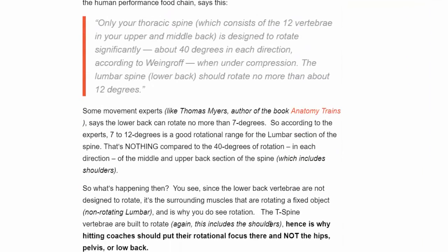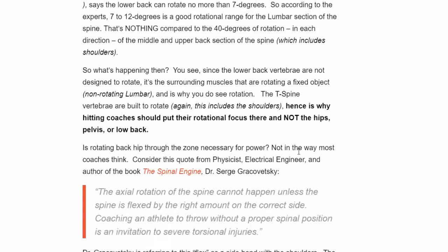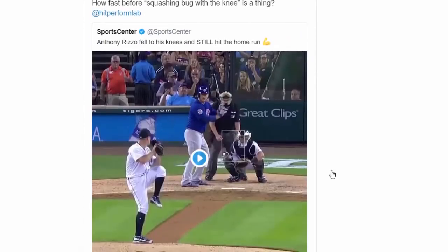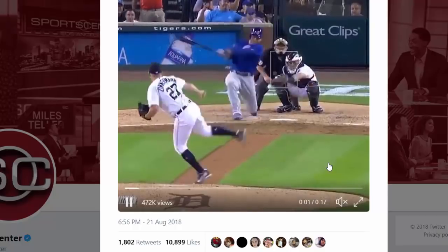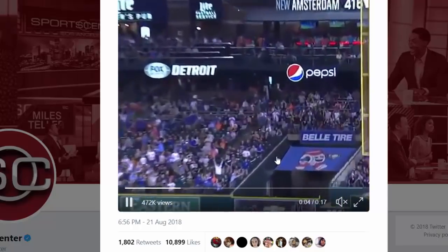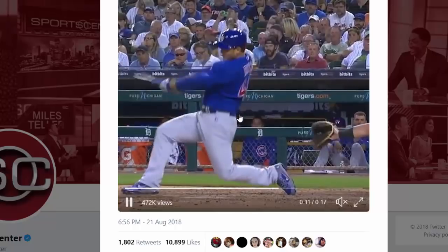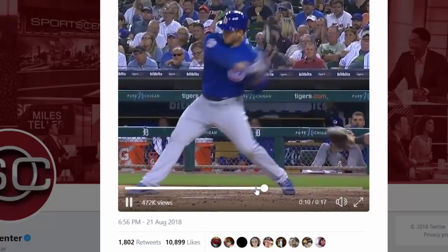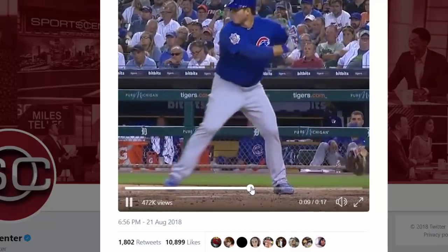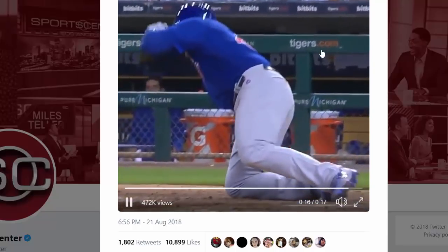One more thing to end with: check out this Anthony Rizzo homer. Anthony Rizzo fell to his knees and still hit a home run. His front foot is slipping — he hasn't even swung the bat yet — front foot slipping. Look at that foot slipping and he still hasn't started the swing. How in the heck is he able to do this? Spinal engine and springy fascia.